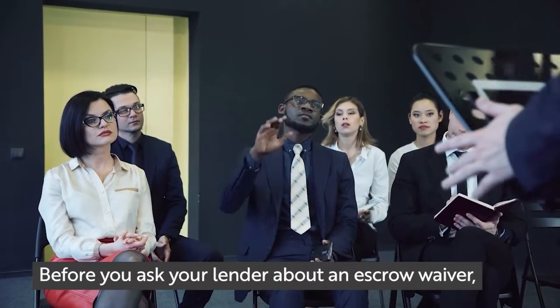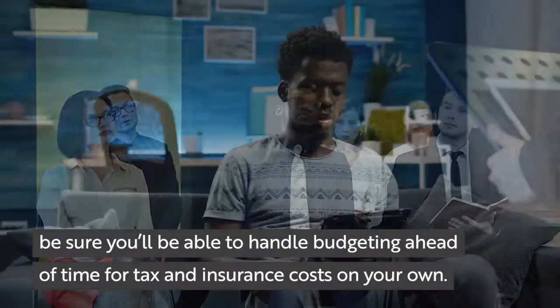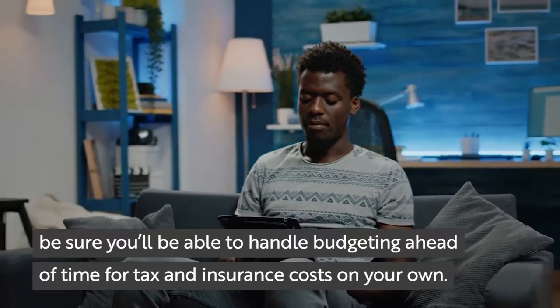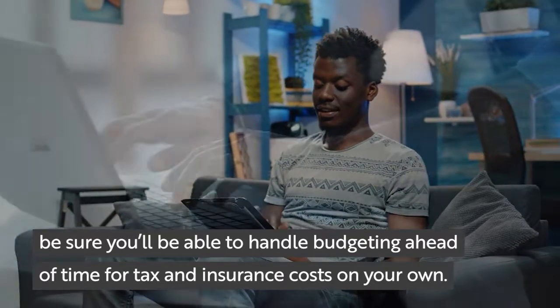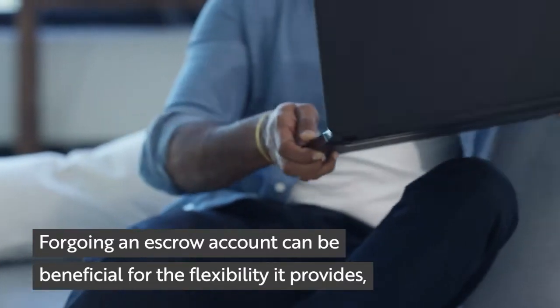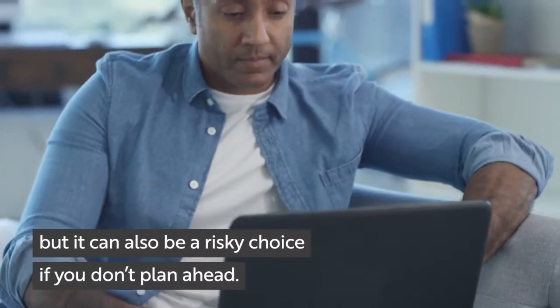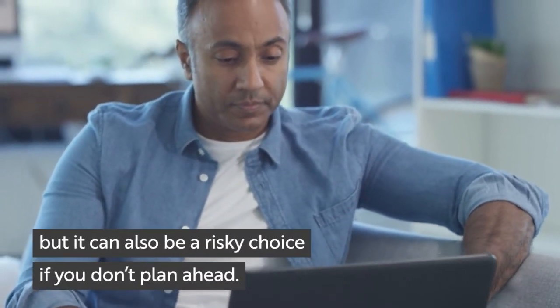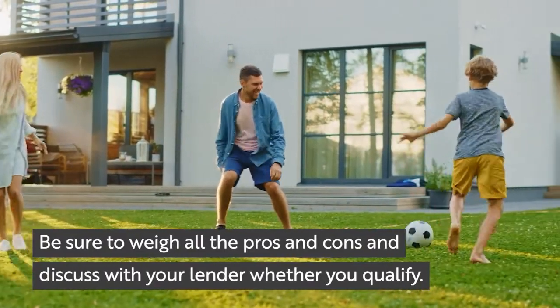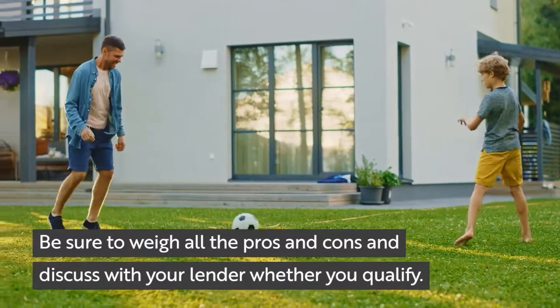The bottom line is that an escrow waiver puts you in control of making the payments for your taxes and insurance. Before you ask your lender about an escrow waiver, be sure you'll be able to handle budgeting ahead of time for tax and insurance costs on your own. Forgoing an escrow account can be beneficial for the flexibility it provides, but it can also be a risky choice if you don't plan ahead. Be sure to weigh all the pros and cons and discuss with your lender whether you qualify.